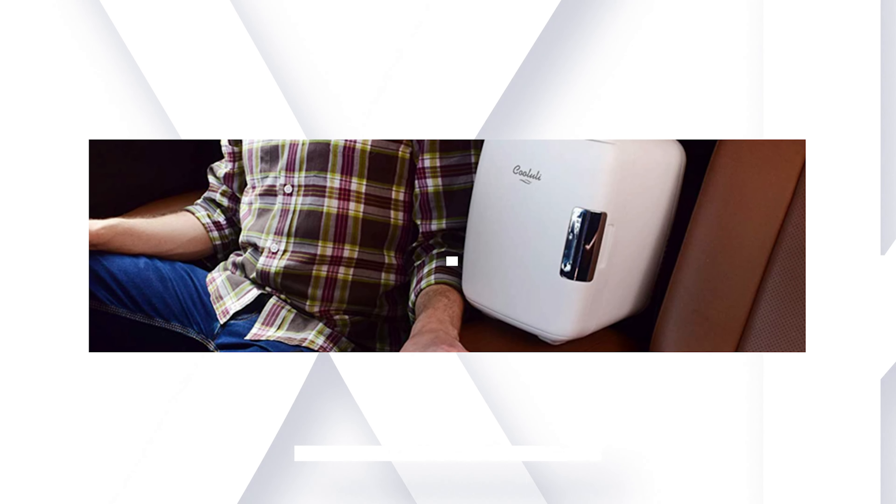Thanks for watching. Hope you have no doubts about the best mini fridge in the market. If you enjoyed this, make sure to like and subscribe. Drop a suggestion in the comment box if you think we can do better!